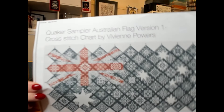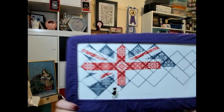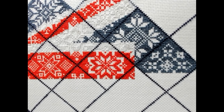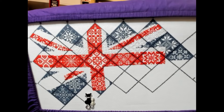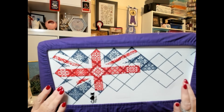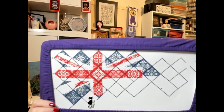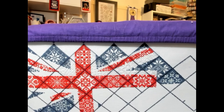The next WIP is from Vivsters on Etsy — this is the Quaker Sampler Australian Flag, Version One. The minute I saw it back in October I bought it and started it. I'm doing it on 22-count Hardanger. This is where I'm currently up to — you can now see the pale grey stitches showing for the white, and it's very visible in person too. I'm trying to get the Union Jack part finished. I've done a lot of the grey but I'm completing the red at the moment.